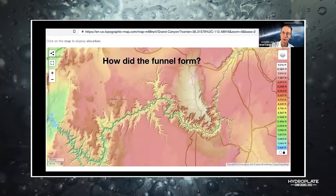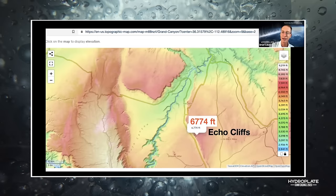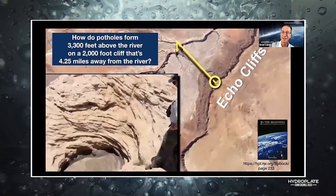And how did the funnel form? Once you see it, you can't unsee it. You've got Vermilion Cliffs on top at 7,200 feet and Echo Cliffs on the south at 6,700 feet, then Marble Canyon at 4,800 feet — so those cliffs are roughly 1,500 to 2,000 feet deep. And right at the top of one of those cliffs is a pothole. A pothole forms when a rock gets caught in a vortex in a muddy river and digs a hole. How do you get a pothole to form 3,300 feet above the river on a 2,000-foot cliff that's 4.25 miles away from the river?